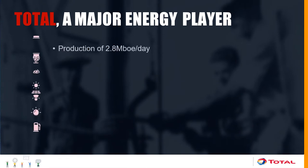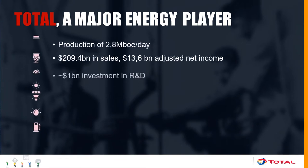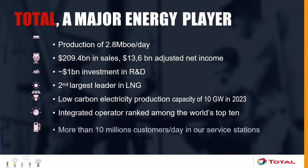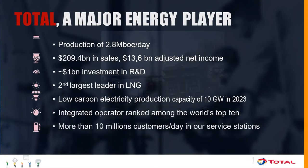Our revenue is roughly $200 billion a year. We invest $1 billion every year in research and development. We are the second largest player in the LNG market. We also want to develop low-carbon electricity production through acquisitions and mergers with hydro-electrical companies, acquisition of dams, solar power, and wind turbines. Together, we supply this energy to more than 10 million people per day in the world.